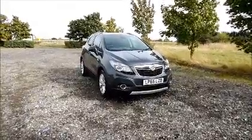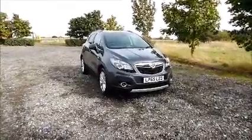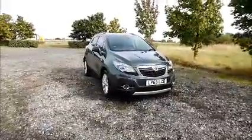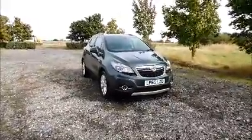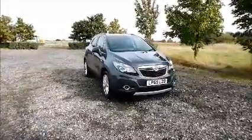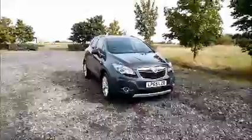Welcome to Now Vauxhall. Here today we have a Vauxhall Mokka 1.6 CDTI SE, five-door fitted with a manual transmission. Finished in grey, the car was registered in February 2016 and as you can see is on a 65 plate.